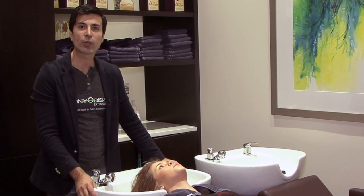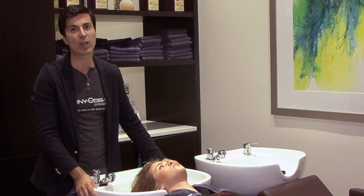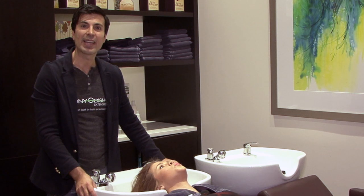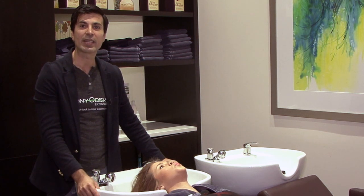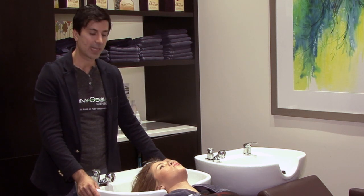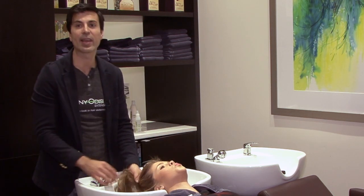it's silicones. They're natural ingredients that coat the hair and make it smooth. And two, keratin, which is very popular nowadays. What keratin does, it fills in the hair to make it nice and smooth. Today I'm going to show you how to use these ingredients and we're going to show you how to apply it to the hair.